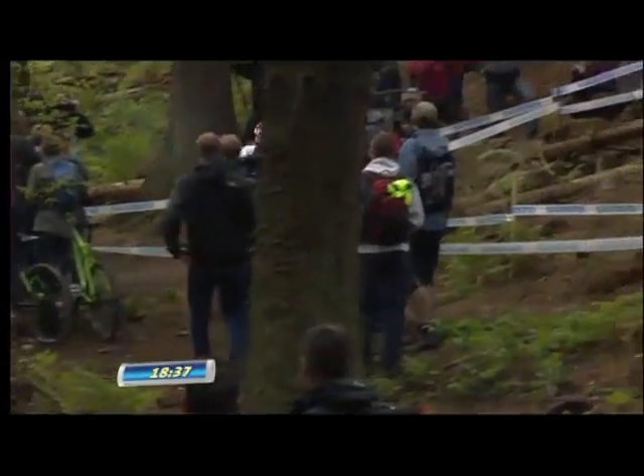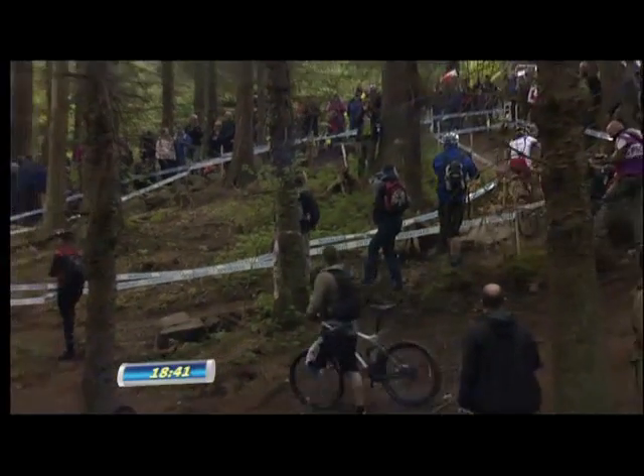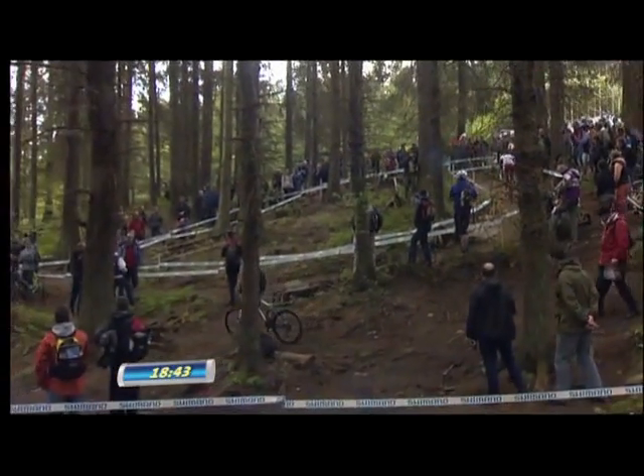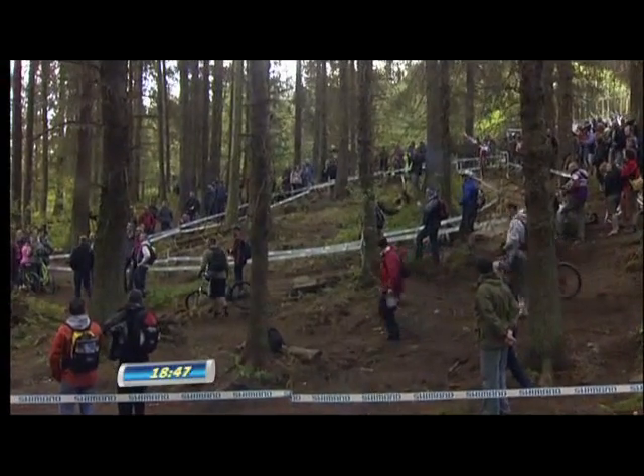Back now with the leaders — this is Reng Chen-Wan in the leaders' jersey of the UCI Mountain Bike World Cup, plate number 1 in yellow, and climbing very well up through here. This is one of the climbing sections I mentioned before.